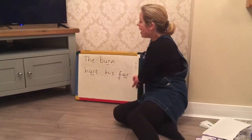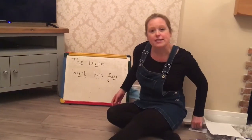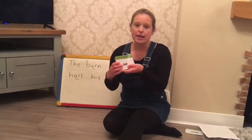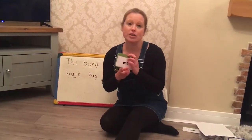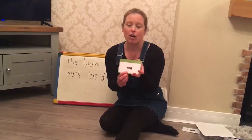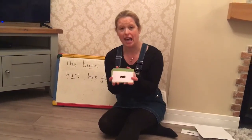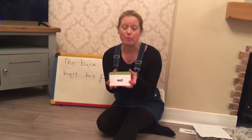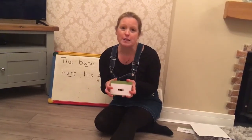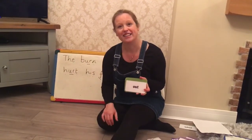Moving forward after the Easter holidays, what we're really going to be focusing on are the Phase 4 tricky words and high frequency words. If you go onto the website Twinkl, you can get these and print them out. Mrs. Blazard and I will talk about these after the Easter holidays, but if you wanted to get ahead and have a look, you're more than welcome — the green ones. Have a lovely Easter break, we really miss you all. Take care. Bye!